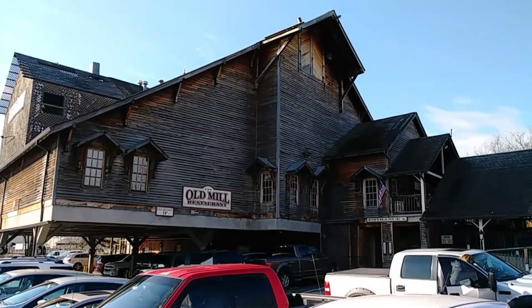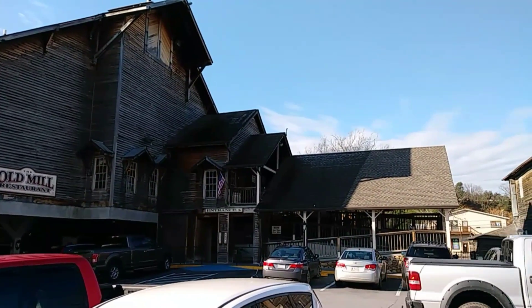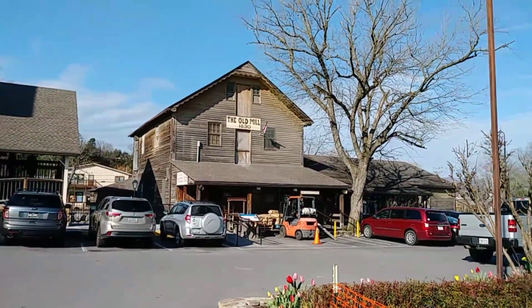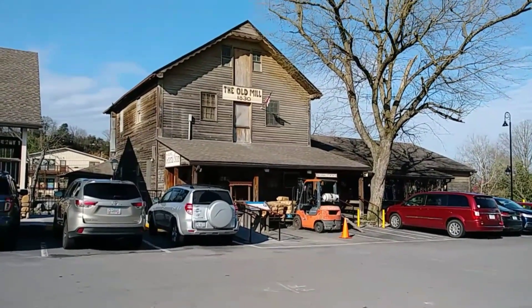The Old Mill restaurant — fun fact: my wife and I had our reception from our wedding here at the Old Mill restaurant. Very, very nice people that work there. Definitely worth a visit, and there's the Old Mill.